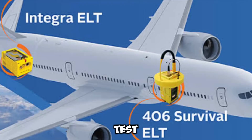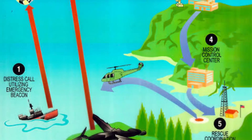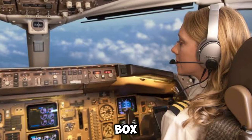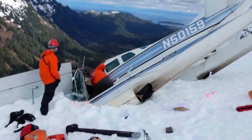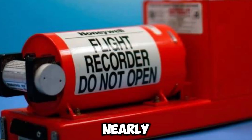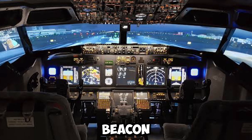Aviation recorders, despite being referred to as black boxes, are bright orange in color. This unique color and the reflective tape strips affixed to the outside of the recorders aid investigators in locating the black boxes after an accident, especially when a plane lands in water. The phrase 'black box' may have come from the charring that happens in post-accident fires, or because early recorders were painted black. Black boxes also have an underwater location beacon (ULB). A small cylindrical object nearly always seen attached to one end of a black box serves as both a beacon and a carrying handle.